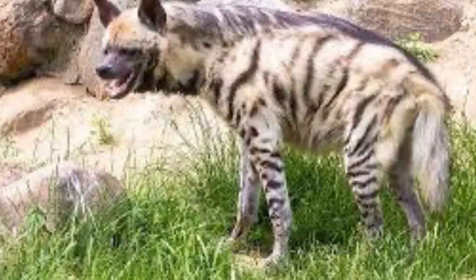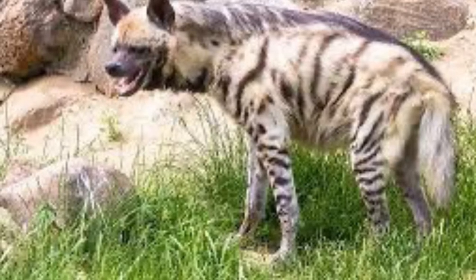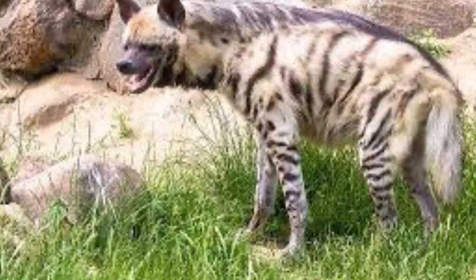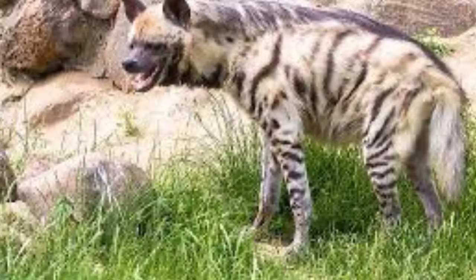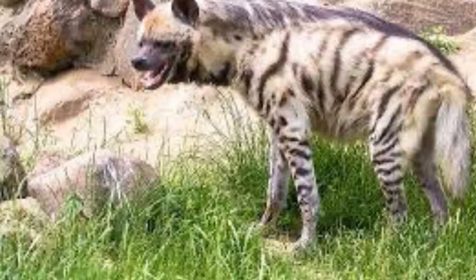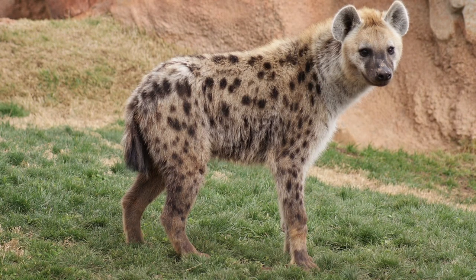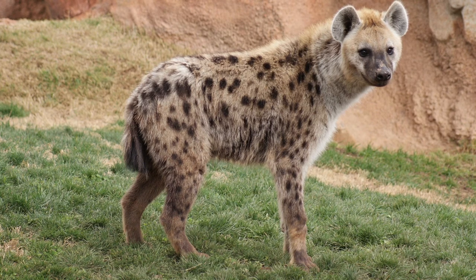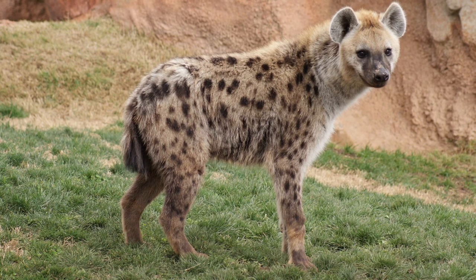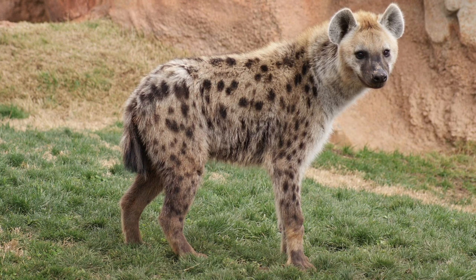In terms of conservation status, striped hyenas suffer heavy persecution from farmers due to attacks on livestock, and they're currently listed as near-threatened on the IUCN Red List. Biologists estimate that there are only 5,000 to 14,000 striped hyenas existing in the wild today. Spotted hyenas, even though they share similar persecution, don't seem to be in any immediate danger and are listed as least concern, with an estimated 27,000 to 47,000 left in the wild.